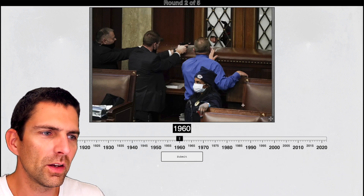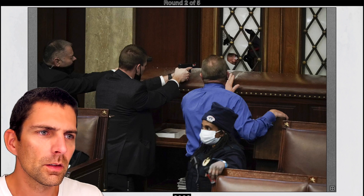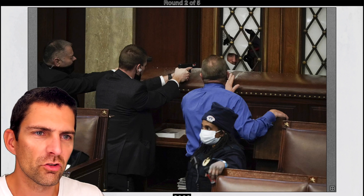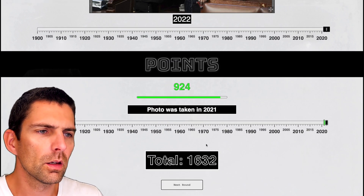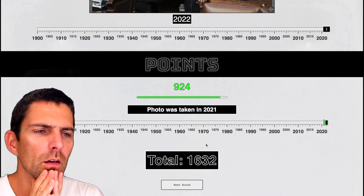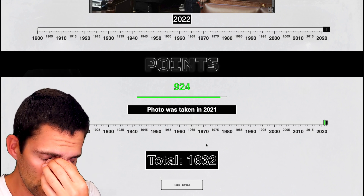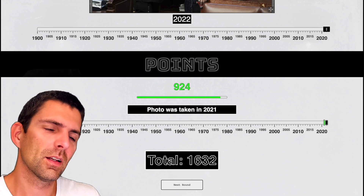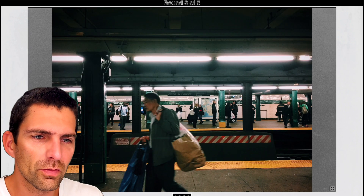I recognize very easily that picture — that was the 6th of January, the Capitol riot in the US. I think just before a woman got shot by a police officer. So I'm fairly confident. Was it 2021 already? I thought it was 2022. The elections were 2020, November 2020. I just don't realize the time is flying. So much for making a mistake.